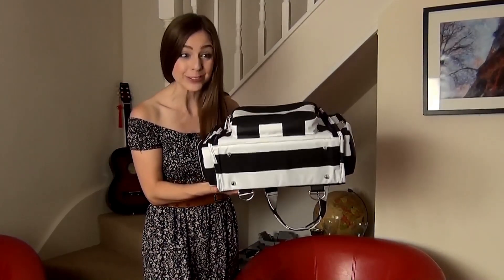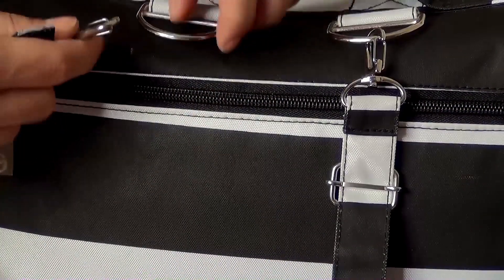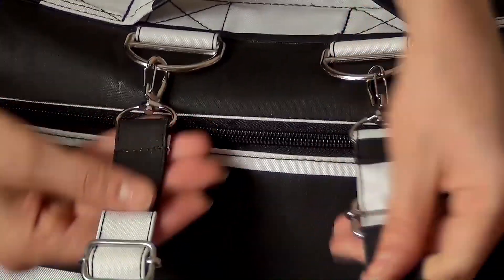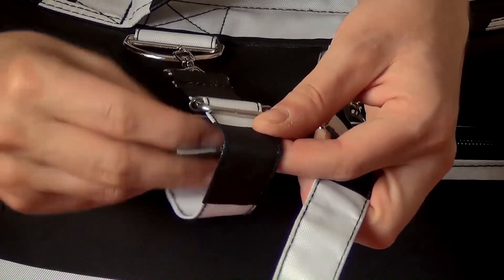Now my favorite bit — there are even pegs on the bottom to stop the bag from touching the floor. It's made from polyester and nylon so it's really easy to wipe clean. And it has space for stroller straps so you can hang this off the back of your stroller too.